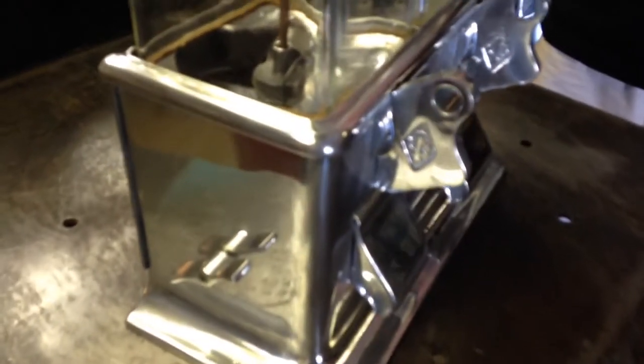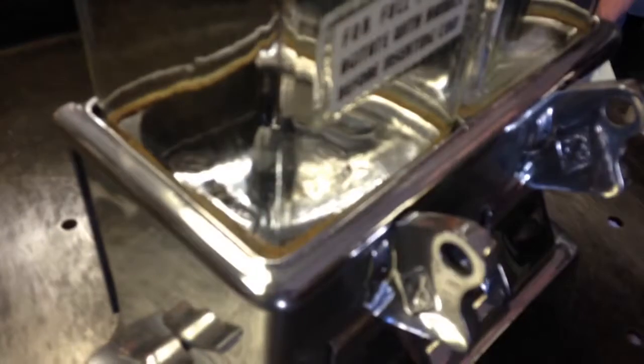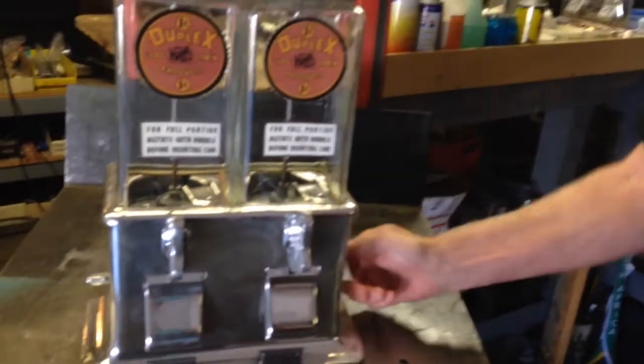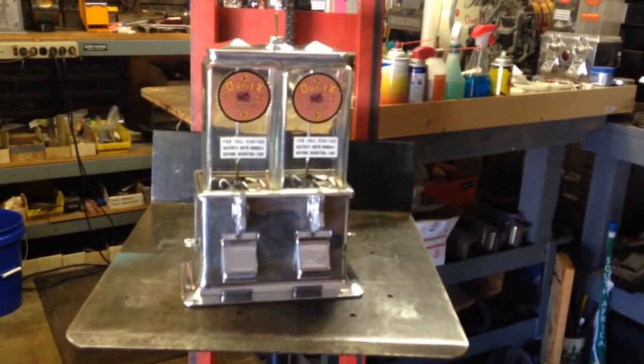Nice machine, clean as a whistle, grandkids will love it. Not sure what else to say about it except just a nice little bulk vending machine. Thank you.